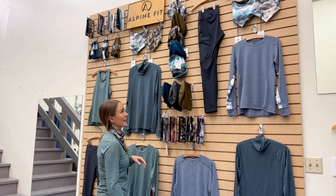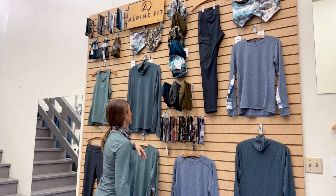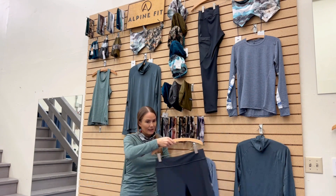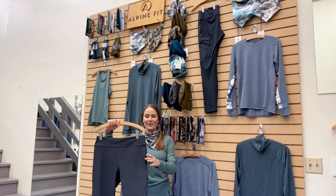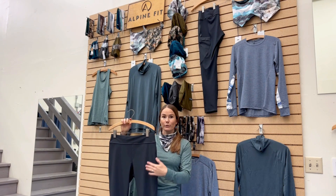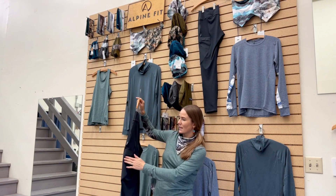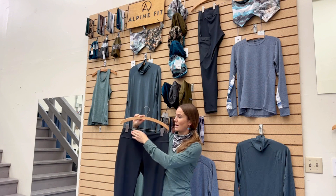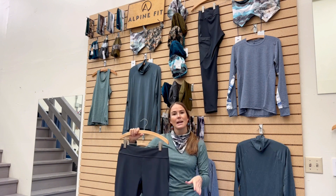We have matching base layer bottoms in that merino as well. Hanging on the wall here we have our bushwhacking leggings, which I'm also wearing. They offer a water-repellent, abrasion-resistant fabric on the front, a large phone pocket, and an off-centered draw cord waist,